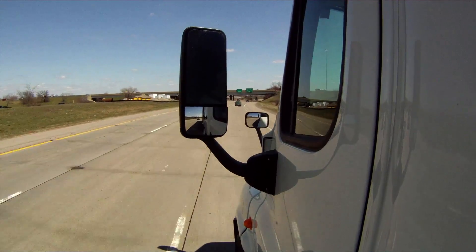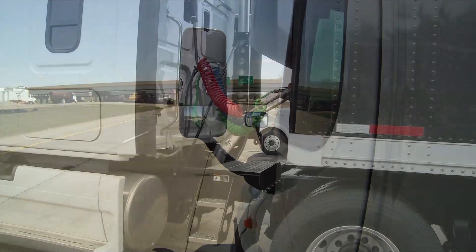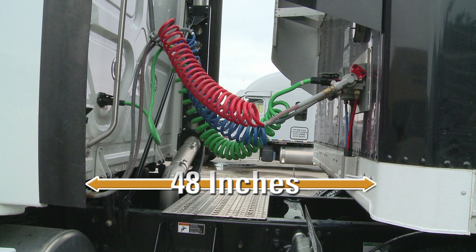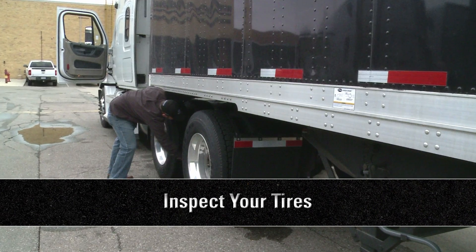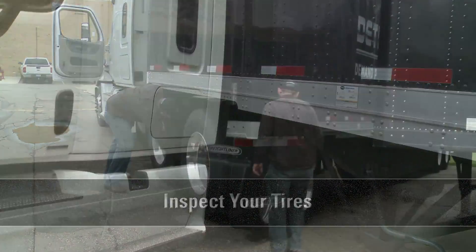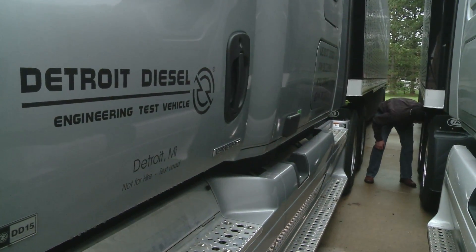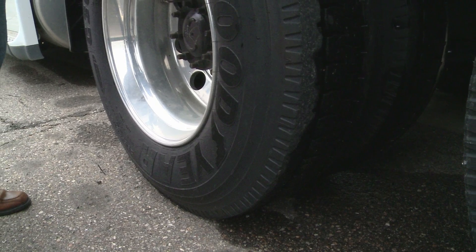Now let's look at some other factors that you can control to improve your fuel economy. Inspect your trailer gap — it's recommended to keep it at 48 inches from back of cab to front of trailer. Inspect your tires. As your new tires wear, you should see improved fuel economy. Be sure to inspect them for every trip and keep them inflated to the manufacturer's specifications. Improperly inflated tires decrease fuel economy.